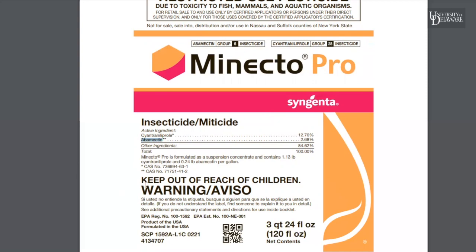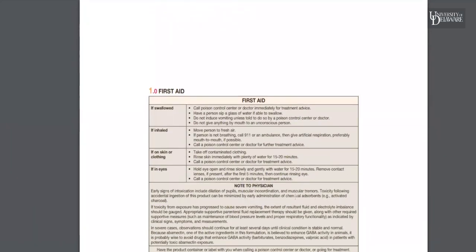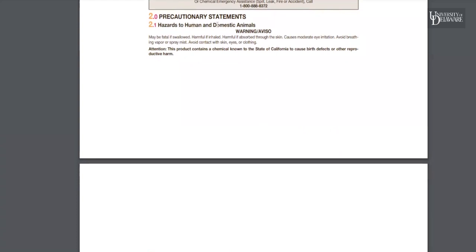Another really important piece of information on these labels is the signal word. You're either going to see caution, warning, danger, or the dangerous skull and crossbones for especially hazardous materials that are very, very toxic. This gives you a clue of the potential concern with this product. Then we're going to go into some of the front matter — first aid: what to do if you've come into contact with the product, or if you're with somebody who has. Physician notes as well. Some products say to start induced vomiting, and others say do not induce vomiting.